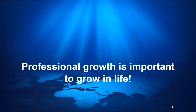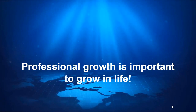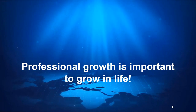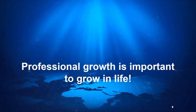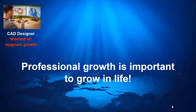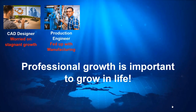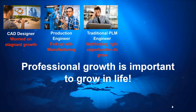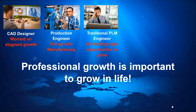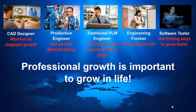Professional growth is important in life, but sometimes it's difficult to achieve growth through an existing profile for reasons such as domain maturity, outdated technology, knowledge gap, and lost working interest. This results in situations where as a CAD designer you find growth is stagnant, as a production engineer you got fed up with manufacturing, as a traditional PLM engineer working on a legacy PLM system you are not able to find the right opportunities to grow, or as a fresher you are still searching for a job.